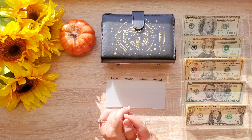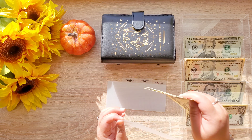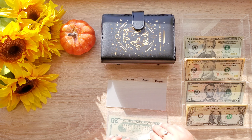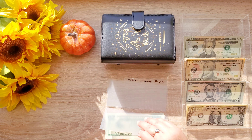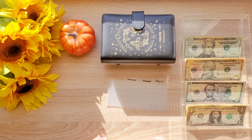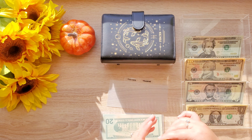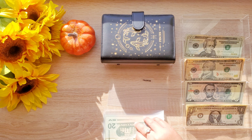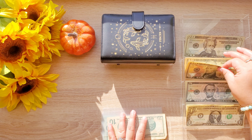So groceries is getting $120, shopping is getting $40, gas is getting $20, dining out is getting $40 — sorry, I misspoke — pet care is getting $10, and lastly household is getting $10.